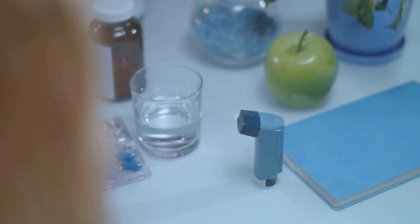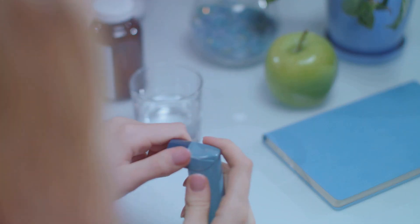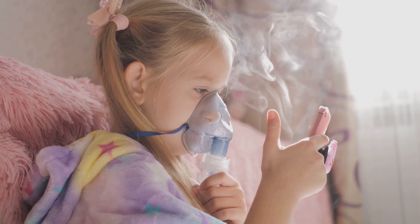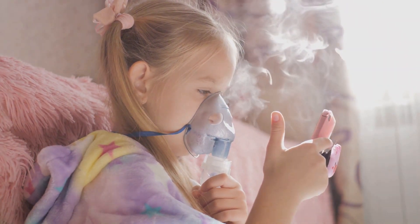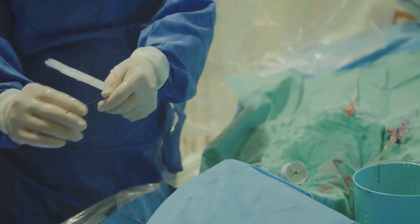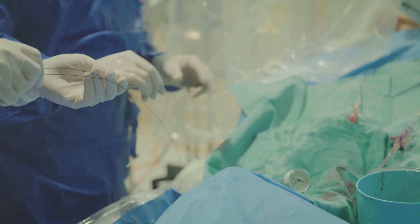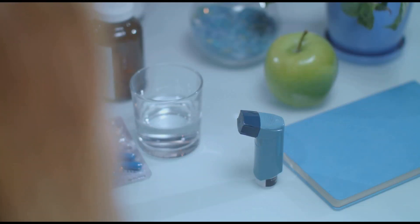However, they are not designed to replace preventive medications, but to complement them. For some individuals with severe asthma, additional treatment options may be considered. These include leukotriene modifiers, allergy medications, and even a procedure known as bronchial thermoplasty. The latter involves heating the insides of the airways with an electrode, reducing the amount of excess smooth muscle that contributes to airway constriction.